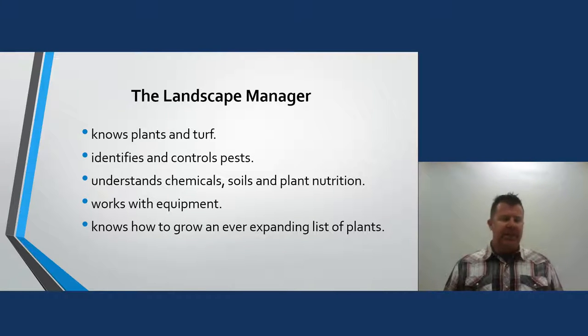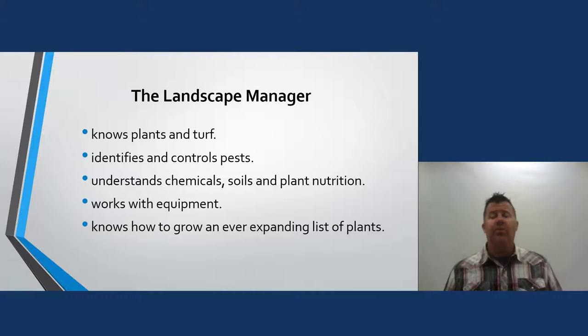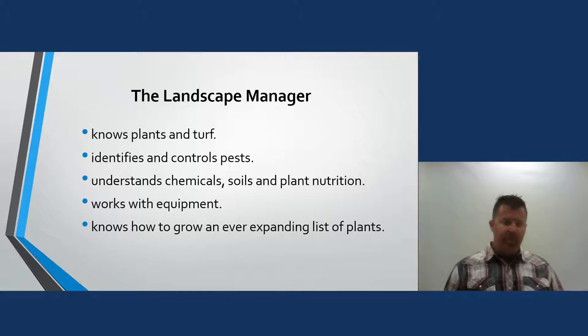We need to know plant materials, identify and control pests on turf and plant material, and understand chemicals, soils, and plant nutrition. This is hard science — two of our hardest courses at the community college are plant science and soil science, and if students can get past those two, they'll do well. We get to work with some of the coolest equipment — different types of lawn mowers, tractors, skid steers, dingos, stand-up ride-ons — and we need to keep growing our knowledge of plants.